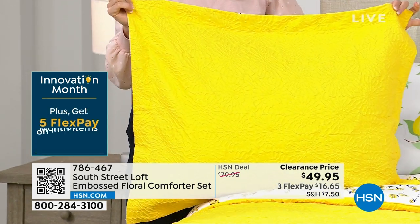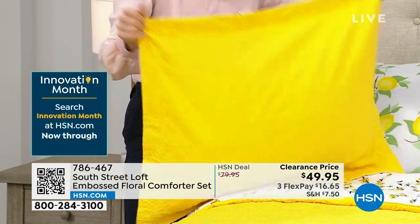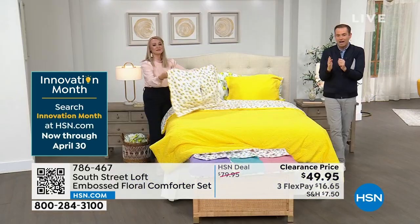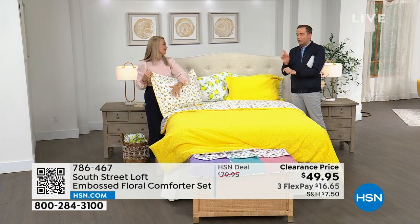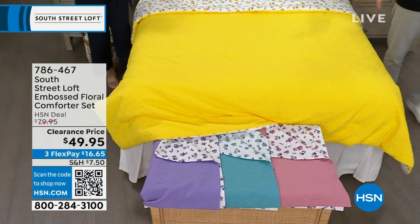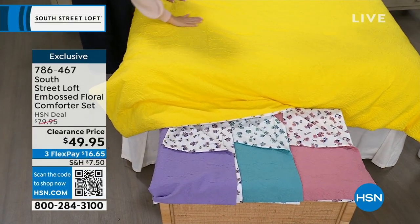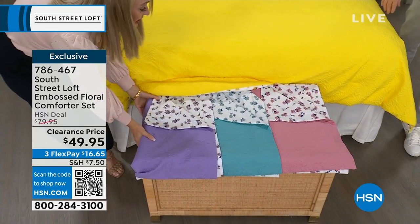$49.95, and if you want to take advantage of the FlexPay, it's $16.65. It is four minutes or sellout, whichever happens first. Again, on the bed is the yellow. Stephanie, can we go through the colors one last time? Yellow is selling very well — I know that's because it's the one on the bed, but all the colors are winners. My gosh, they are so beautiful — the tones are perfect. The yellow is just beautiful and sunny, an underused and underestimated color.